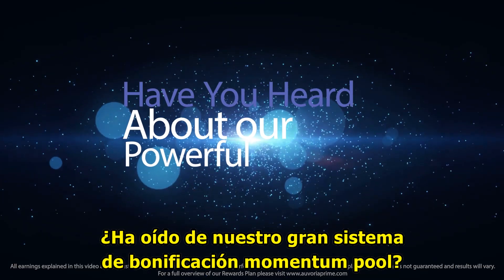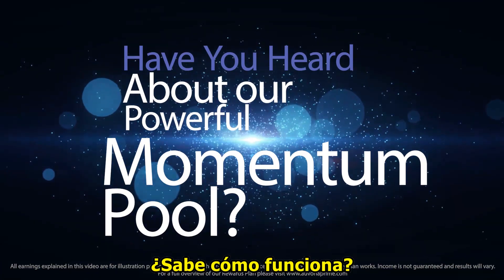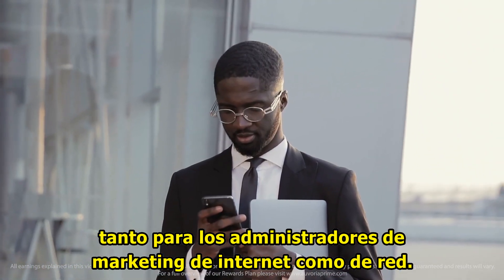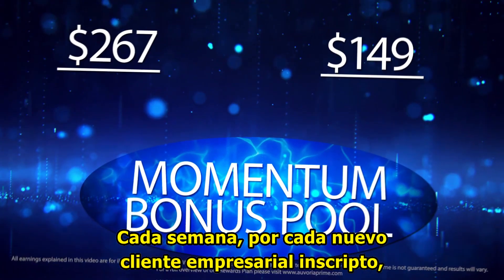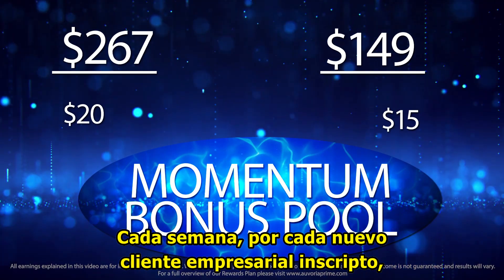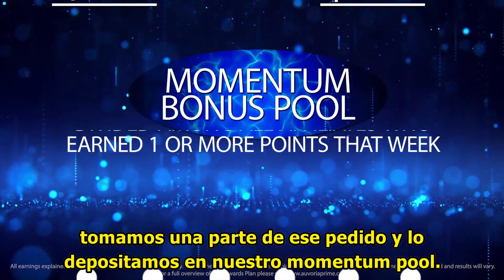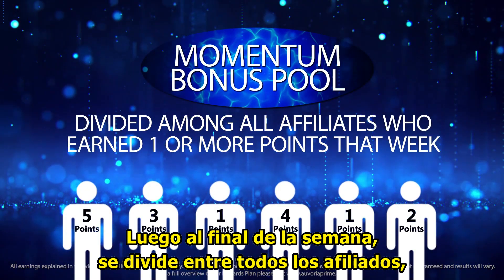Have you heard about our powerful momentum bonus pool? Do you know how it works? This can be lucrative for both internet marketers and network marketers alike. Each week, for every new customer enrollment company-wide, we take a portion from that order and deposit it into our momentum pool. Then at the end of the week, this pool gets divided up among all the affiliates.